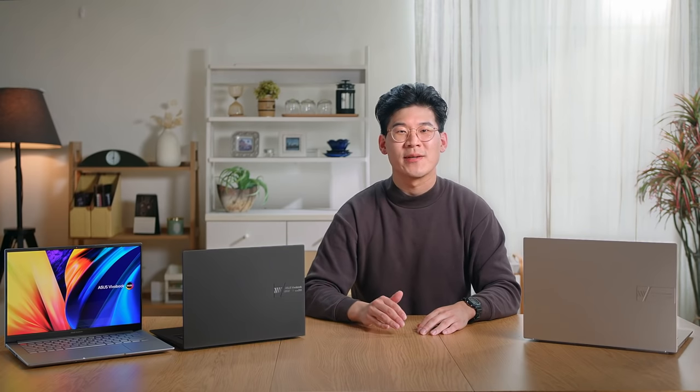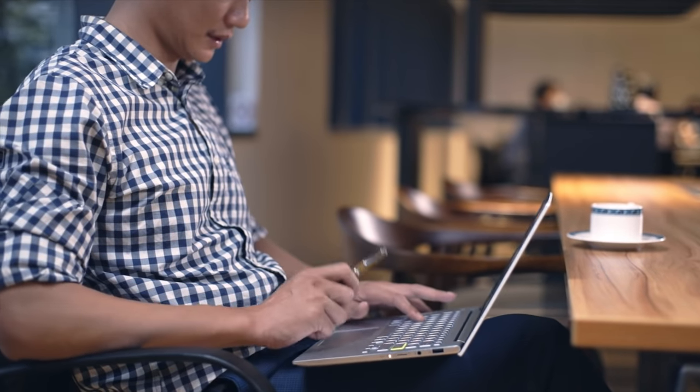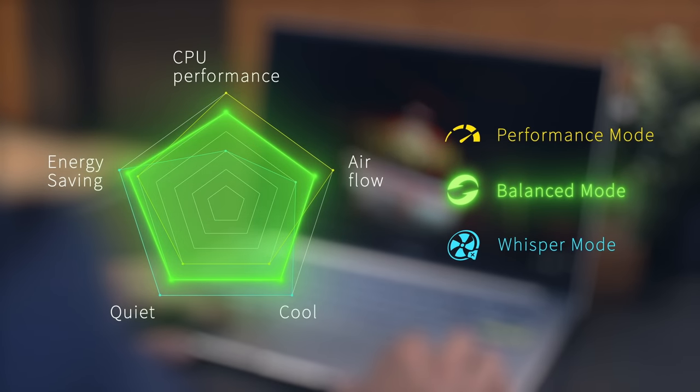You can also switch between different performance modes effortlessly: choose performance mode for maximum performance during heavy workloads, whisper mode for a quiet and distraction-free experience when watching movies or doing less CPU-intensive tasks, or keep it in balance mode to allow automatic optimization of performance and thermals for everyday productivity.